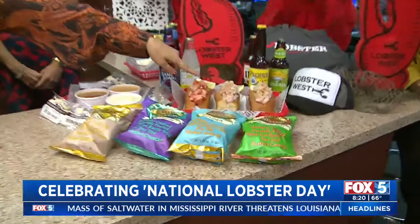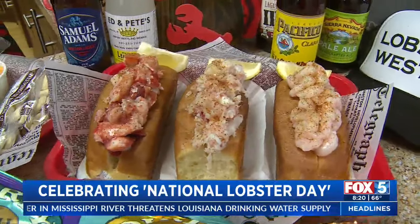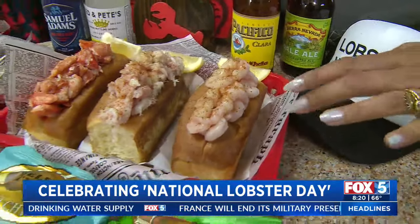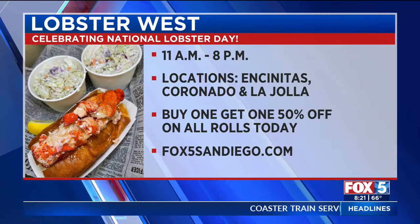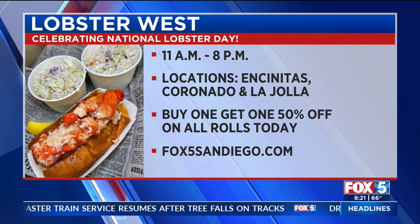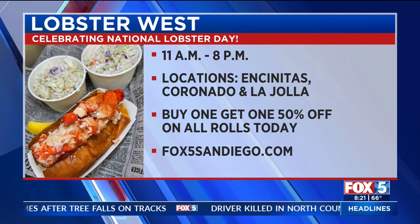And you not only have the lobster — what are those things? That is a crab roll right there — Atlantic red crab, Atlantic cod. It's fantastic. And that is bay shrimp caught in the bays of Maine. That's called our Maine event. For first-timers that have never been to Lobster West, we really recommend trying the Maine event because it gives you a sampler of each roll. They can be cut in half, so it's a perfect sharing dish. Lobster West is celebrating National Lobster Day 11 to 8 p.m., with locations in Encinitas, Coronado, and La Jolla — buy one, get one half off on all rolls today.